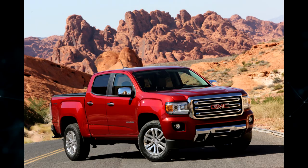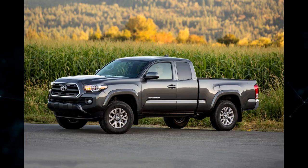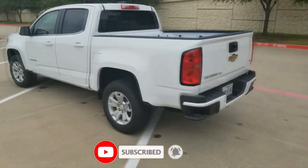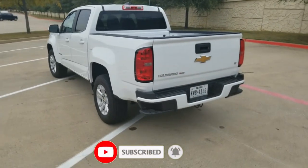The truck competes with the GMC Canyon, Ford Ranger, and Toyota Tacoma. Let's take a closer look at the 2019 Colorado issues. It's Max the Car Guy YouTube channel — subscribe and let's get started.